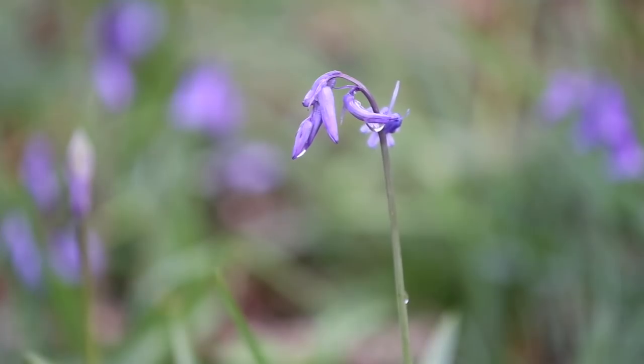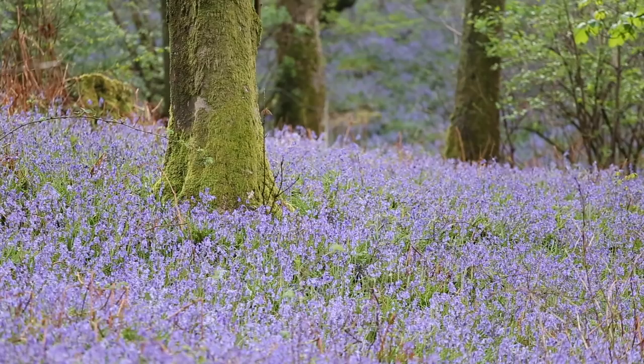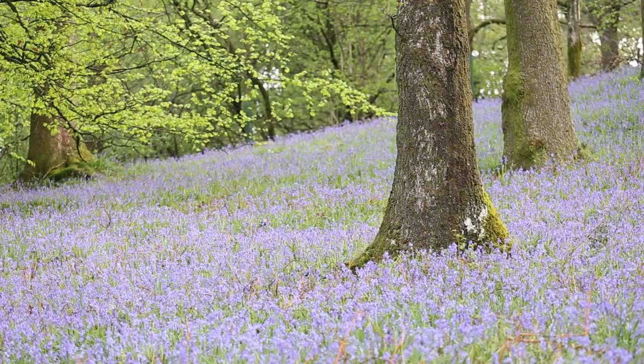Oh no, not another bloody bluebell video. This morning I've come to a place that is delightfully named Muddy Brow Plantation and I'm here to shoot some bluebells. I suspect by now you lot are sick of bluebell videos but I thought I'd give it a go anyway. Now I've never really taken a shot of bluebells before. Woodland isn't really my thing — I find it far too chaotic and I really struggle to find a composition here, but today we're going to have a go anyway.